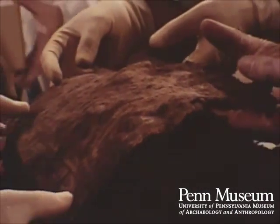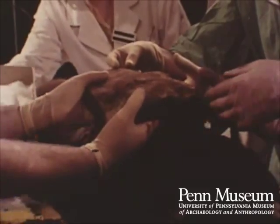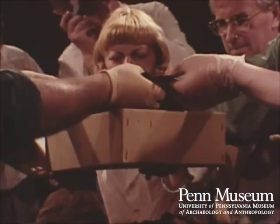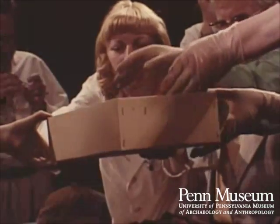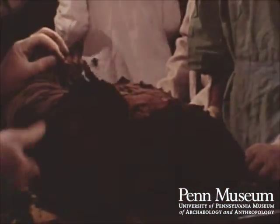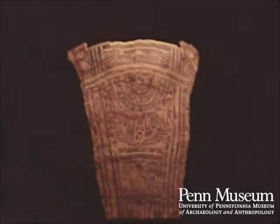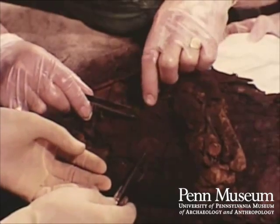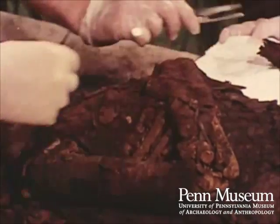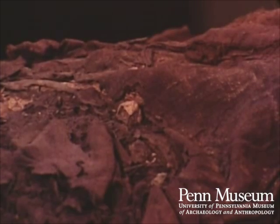We then removed the cartonnage chest cover for treatment. When this chest cover was finally cleaned, it revealed a brightly painted funerary scene. Once the bandages had been cut away from the chest area, it was possible to see the arms, which were crossed over the chest. Here, we discovered the two gilded nipple amulets.